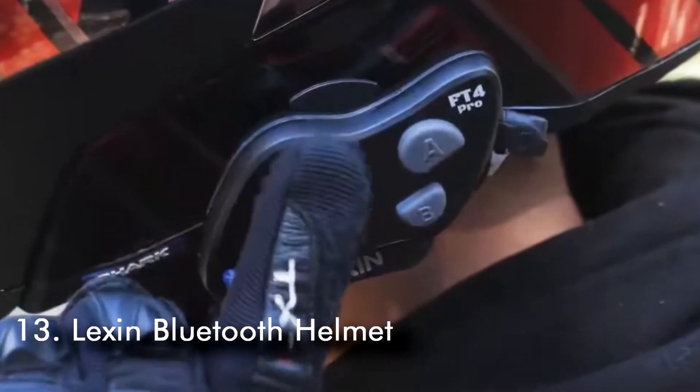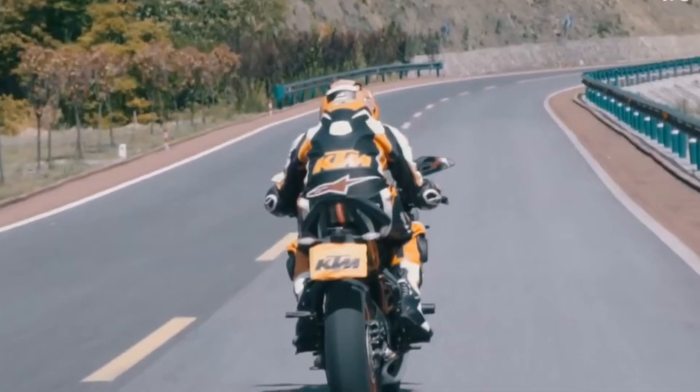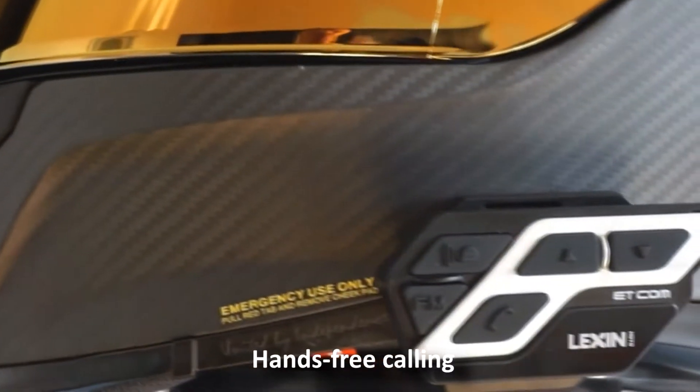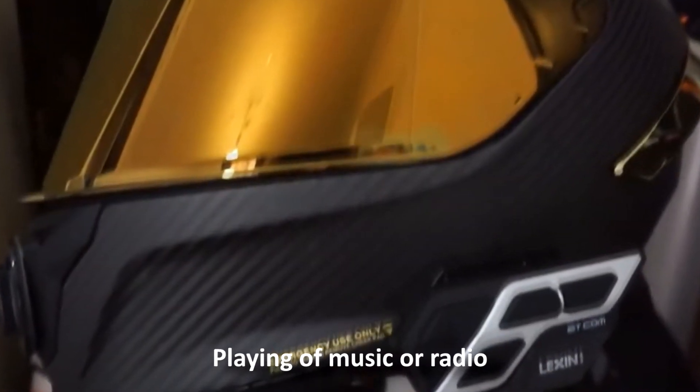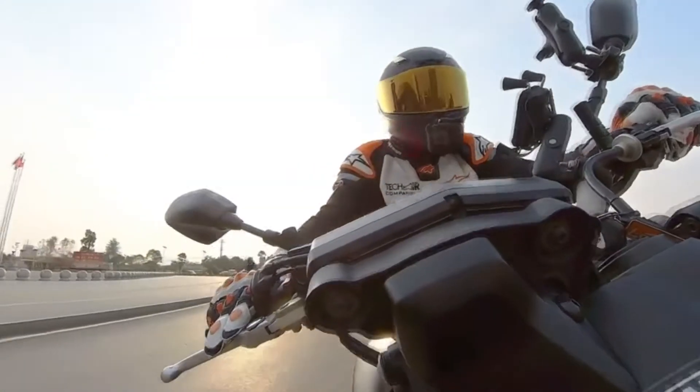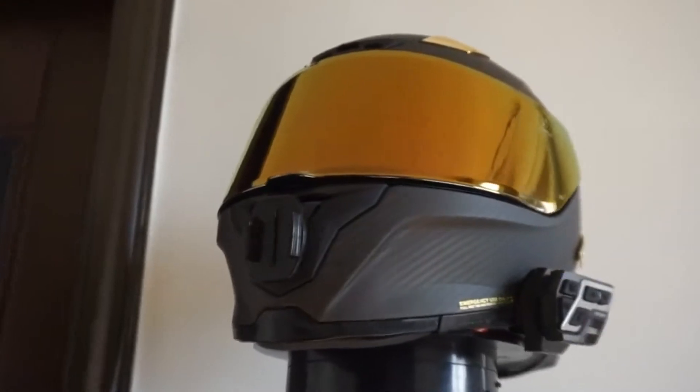Number 13: Lexin Bluetooth Helmet. The Lexin Bluetooth headset is like the perfect gadget for motorcycle drivers. The ET-com features Bluetooth 5.0, hands-free calling, playing of music or radio, and it even supports Siri and other voice assistants. You will definitely not get bored on your trip with this gadget.